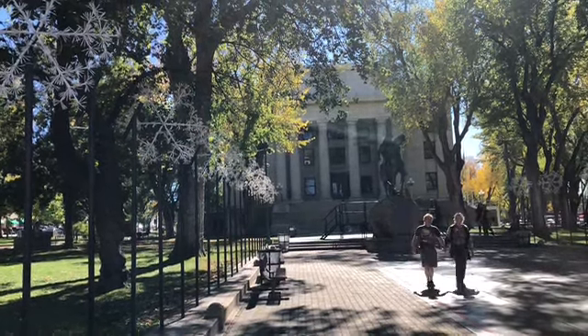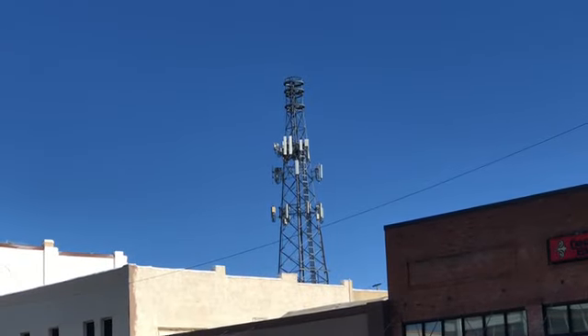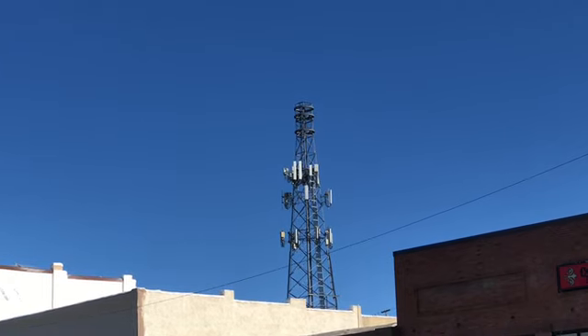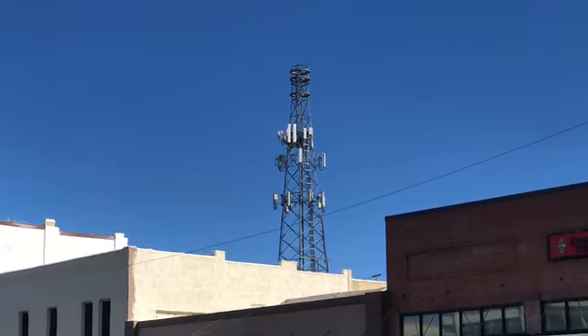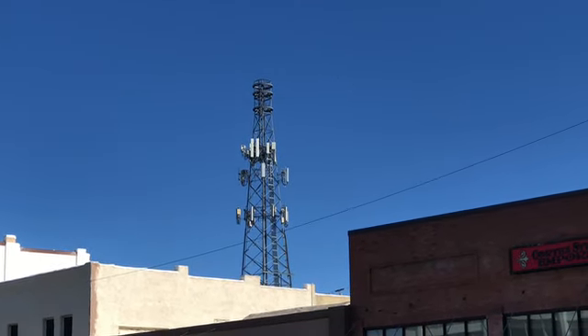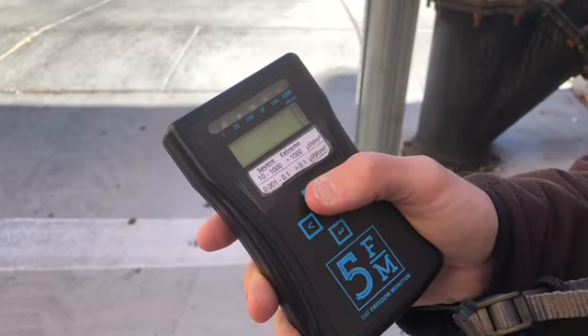We are now on Cortez Street in downtown Prescott, Arizona. This is the cell phone tower on this street, and my friend is going to be reading the microwave radiation being emitted from this tower.